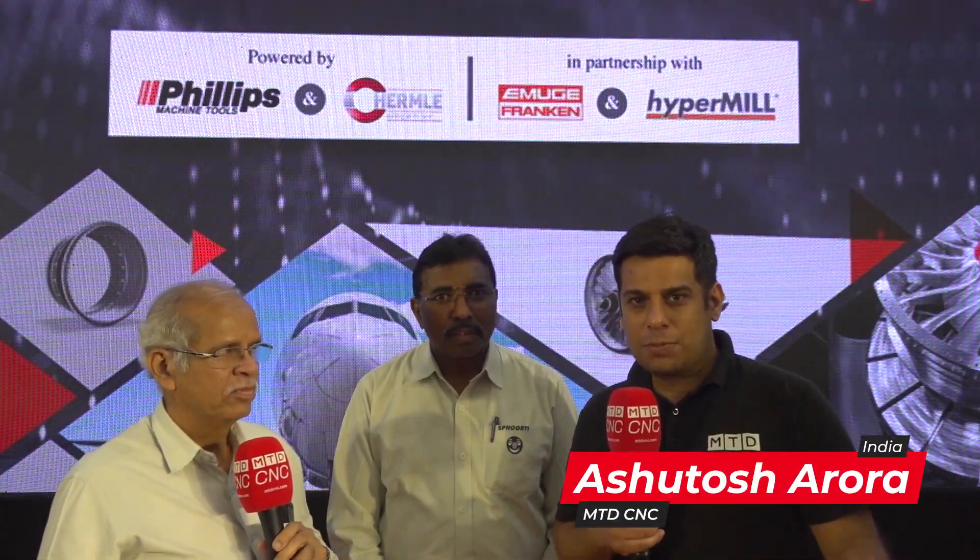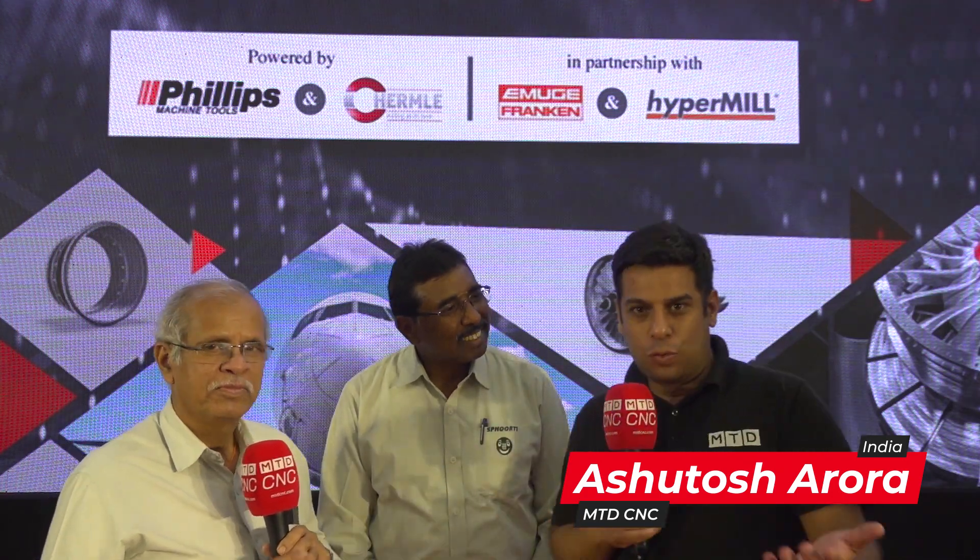Hello and welcome to MDT CNC. Today I am at AeroDuff Symposium organized by Philips Machine Tool, and I am here with Mr. Purohit and Mr. Shekhar from Sporthy Machine Tools.